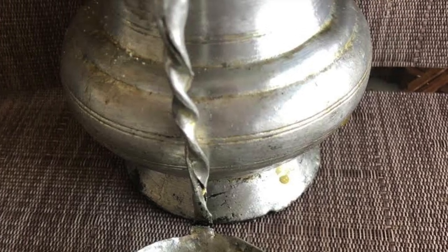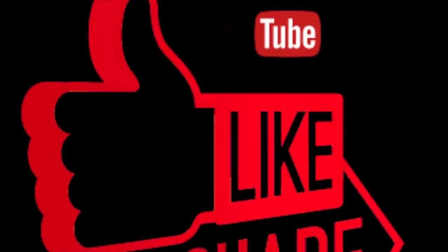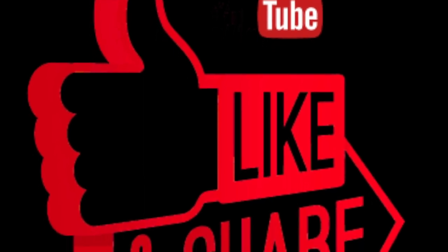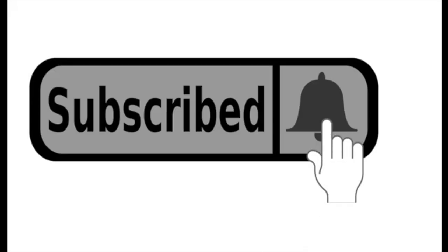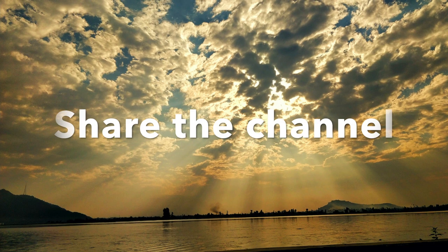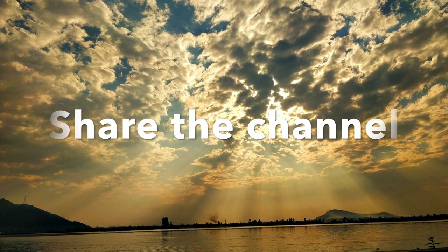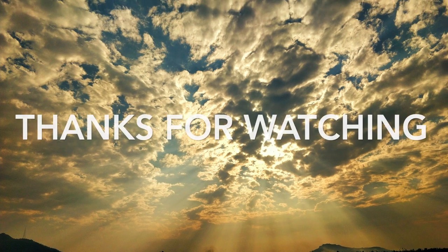That's all about Kashmiri utensils and vessels. Hope you liked and enjoyed watching. Please like and subscribe to the channel, press the bell icon and never miss watching new uploads. Also, share the channel with friends and family so that they enjoy watching these exciting videos. See you in the next episode.